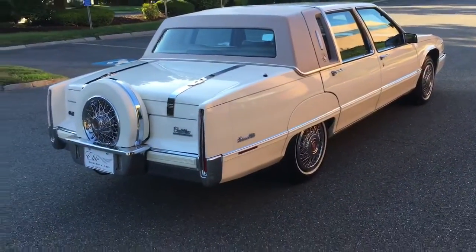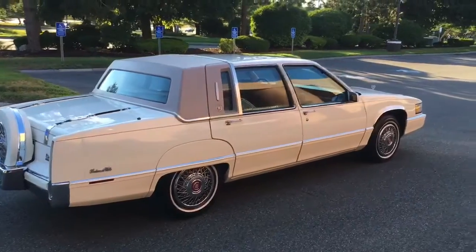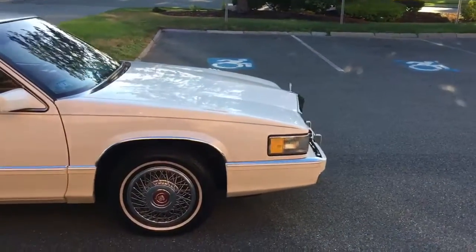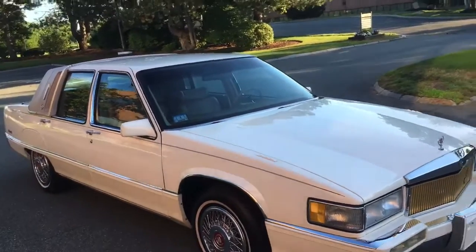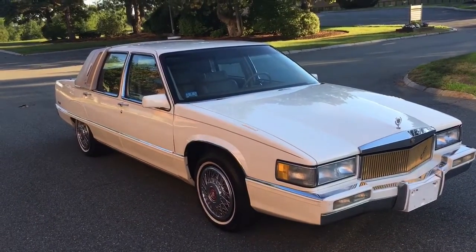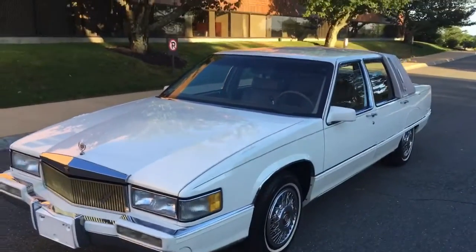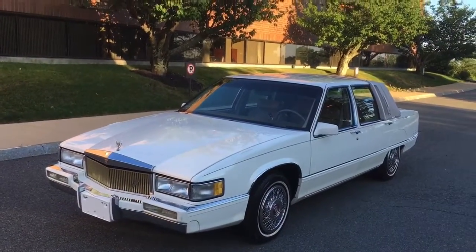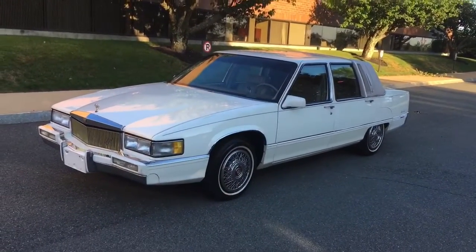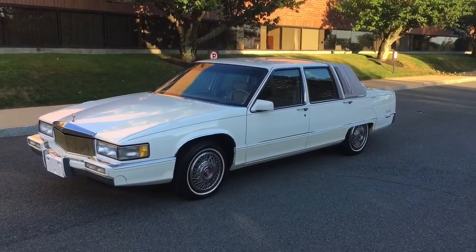The passenger side is gorgeous on this one also. It does have the 4.5 V8 — this was the first year of the tuned port fuel injection. From basically 1980 through 1989, Cadillac used throttle body fuel injection, but now in 1990 they have the tuned port. 1990 was also the first year of the driver's airbag. I love the look of this car — I love the skirts. The skirts were an accessory you could add at the time; most DeVilles didn't come with skirts, but a lot of the Fleetwoods did, so this one does have a Fleetwood look to it.